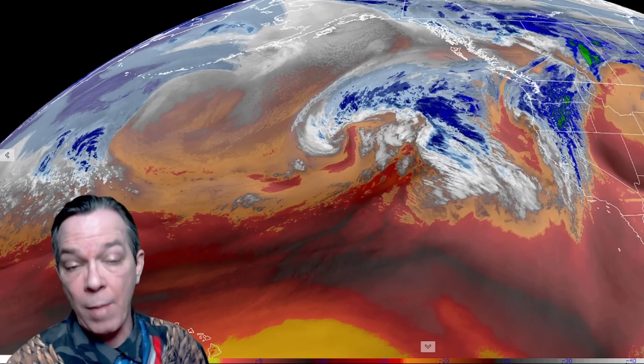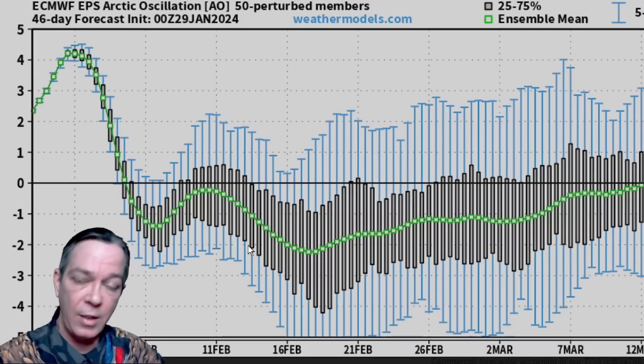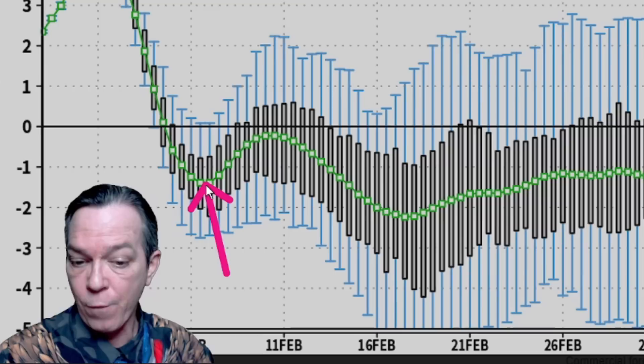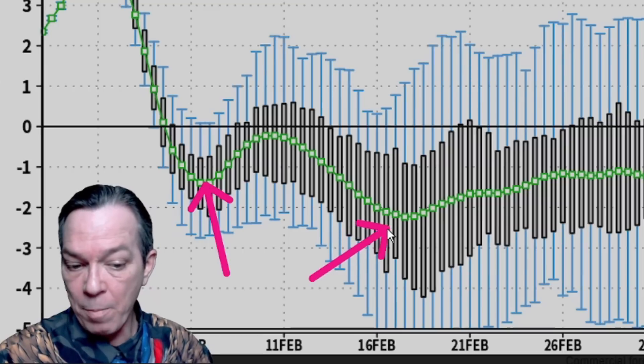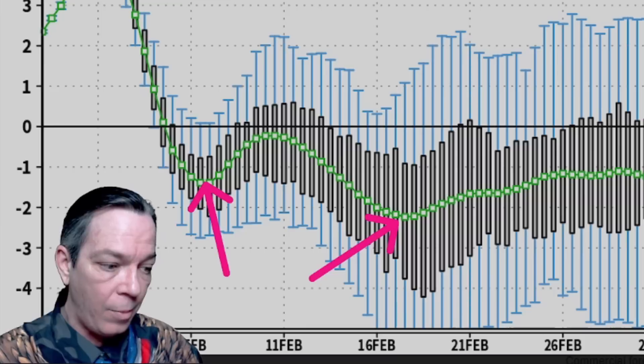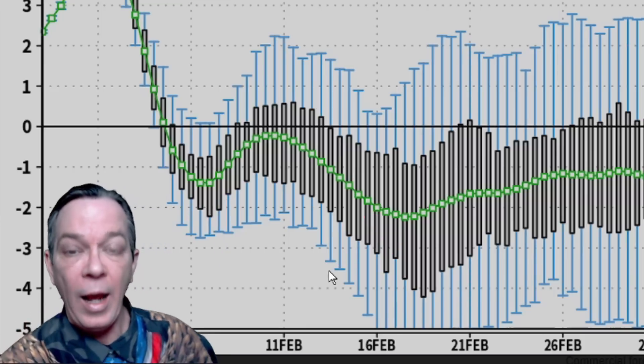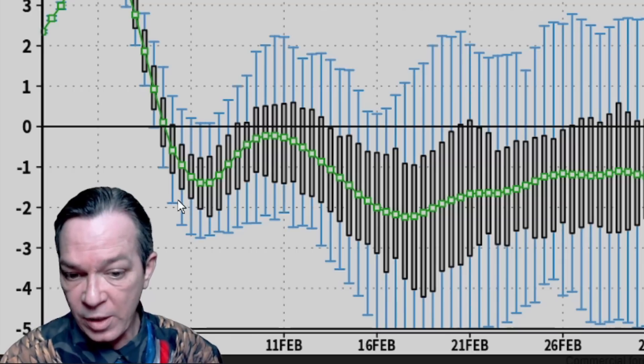These strong storms may form up in the gulf or over the southeast of the lower 48. When you look at the update on the arctic oscillation showing the cold air coming down, the first week of February shows that by the middle of February it will come down even lower and a little bit stronger.